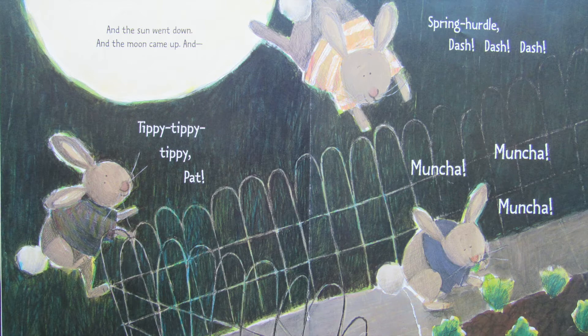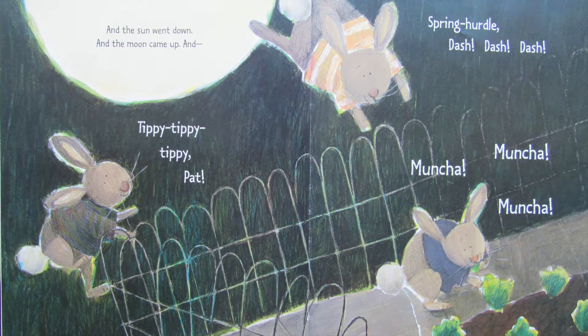And the sun went down, and the moon came up. And tippy, tippy, tippy, pat — spring, hurtle, dash, dash — muncha, muncha, muncha. The next morning when Mr. McGreeley saw his nibbled leaves and gnawed sprouts, he was really angry. So he built a tall wooden wall behind the small wire fence all around his vegetable garden. Hmph, he humped. Those flop ears will never get over it. No bunny can get into my garden now.